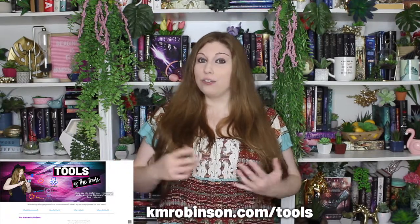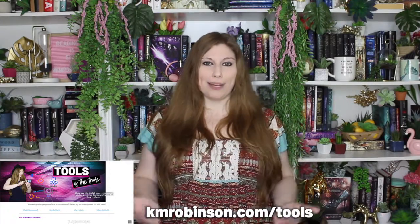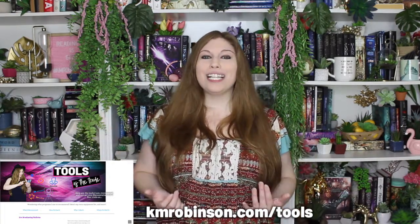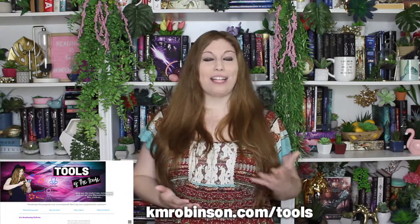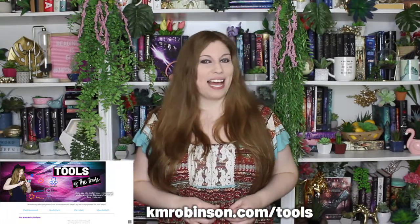You do need to be aware that you have some tools that are going to really help you out with this. If you want to take a look at what I do within my own business and what I recommend to my students and clients, you can go to kmrobinson.com/tools because I have a full list of everything I recommend to make your broadcasts, videos, and live streaming even better.